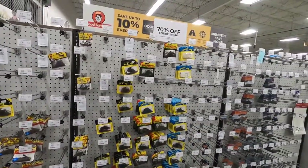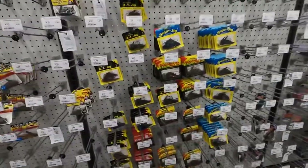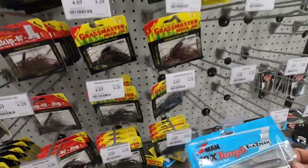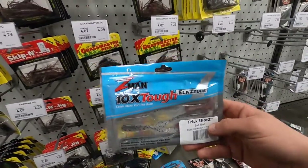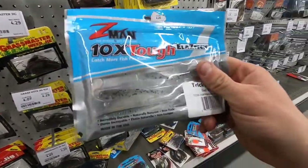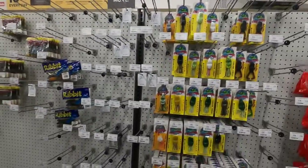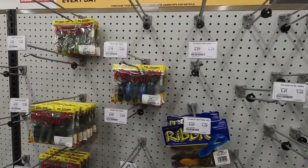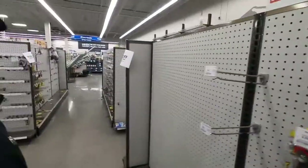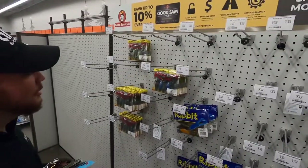Look at all these jigs — they come out to about $0.80 a piece. You cannot beat that. We found some Bad Shad Z-Mans — that's got to go in there. It's happening. Frogs for days, look at all the frogs. I do like that color, I'll get it. Do you have it in your hand? Matt, do you have it in your hand? I don't have it in my hand. You better put it in your hand. I'm going to need a bigger tackle box before I need all this stuff.